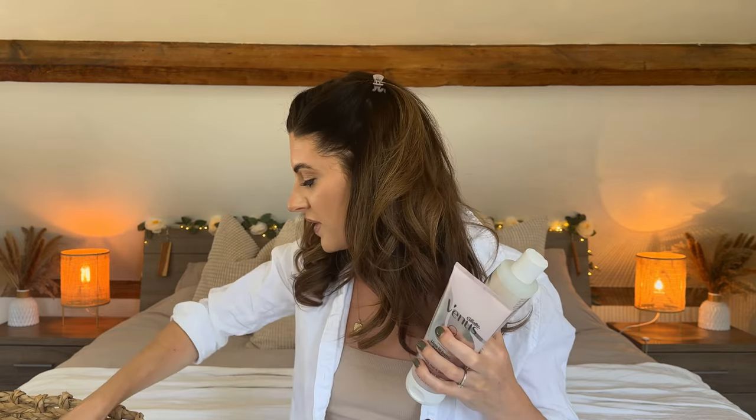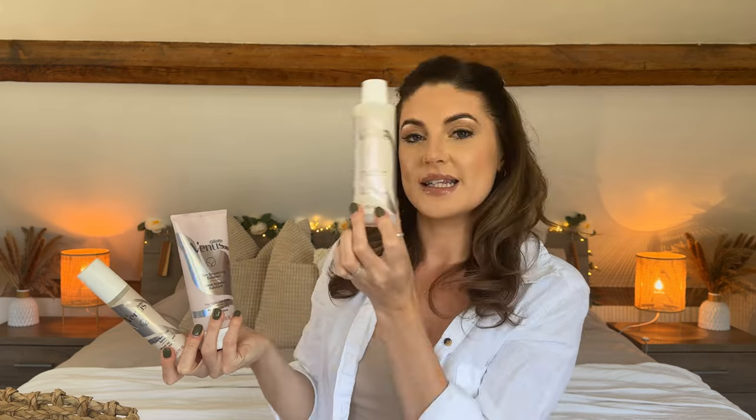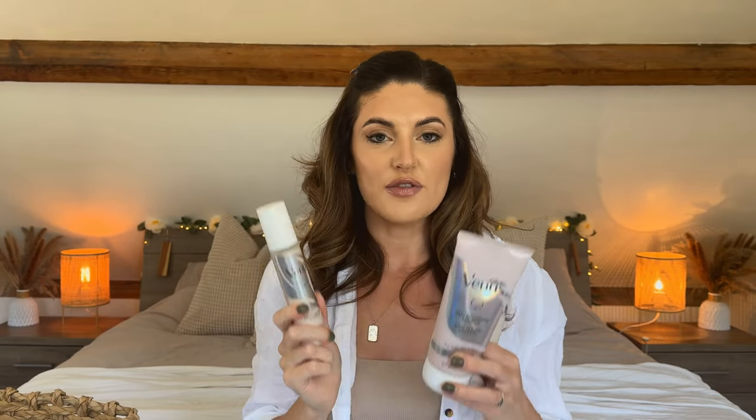Next up is another set of things I bought from Amazon — they are from Gillette and it's these three products. They do come separately but I just bought them as a set. You have the two-in-one cleanser and shave gel, the Skin Smoothing Exfoliant, and then the Daily Soothing Serum. I've been having a little bit of issue with razor rash. My skin's always been pretty good with shaving, but just recently I don't know whether my skin has changed or the razor I was using. I've actually switched to a new razor which I'm going to show you in a minute, because that's definitely helped to improve my skin.